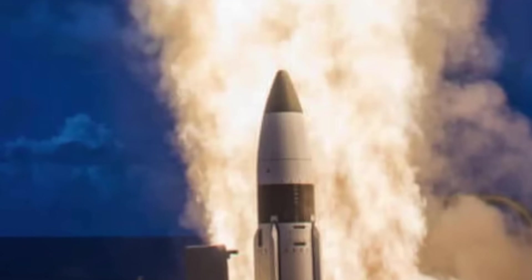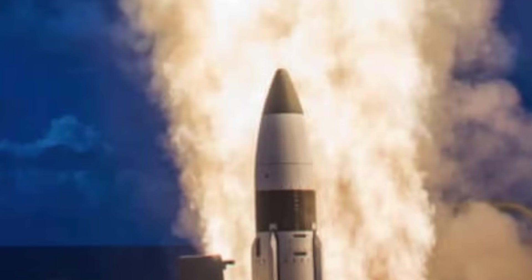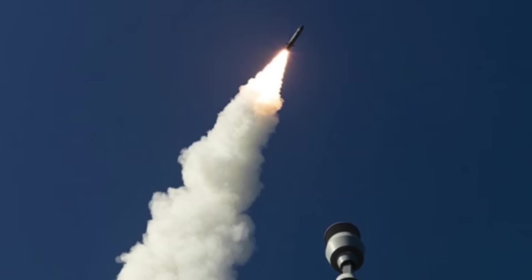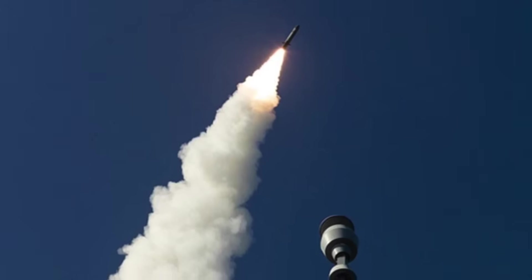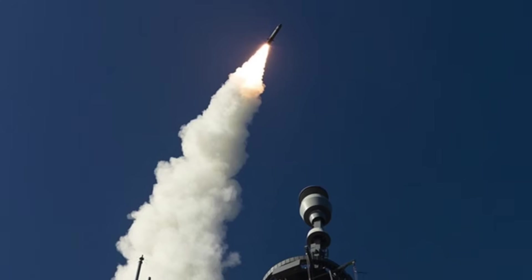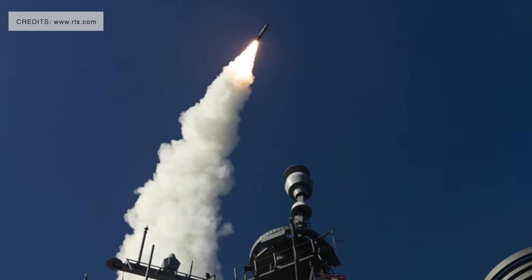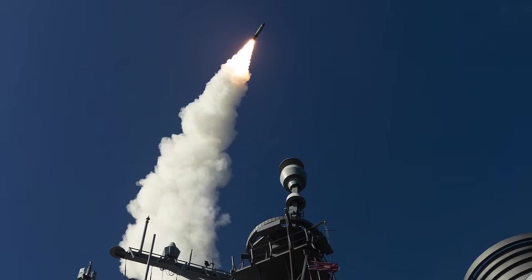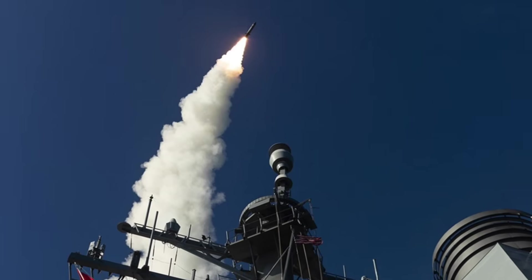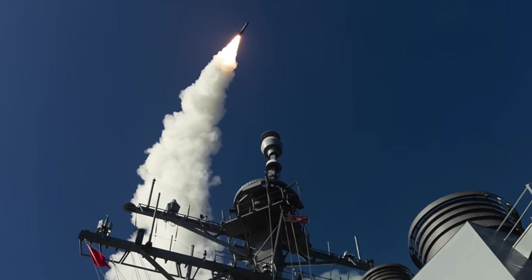The kinetic warhead releases a small, agile vehicle known as the Lightweight Exo-Atmospheric Projectile (LEAP). The LEAP doesn't carry explosives; instead, it uses an advanced infrared seeker to track the target against the background of space, steering itself using a Divert and Attitude Control System (DACS). At closing speeds exceeding Mach 10, even a small impact delivers enormous kinetic energy — enough to shatter a ballistic missile or its warhead into debris. This hit-to-kill mechanism removes the need for a blast-fragmentation warhead, making it more precise and effective even in the vacuum of space.